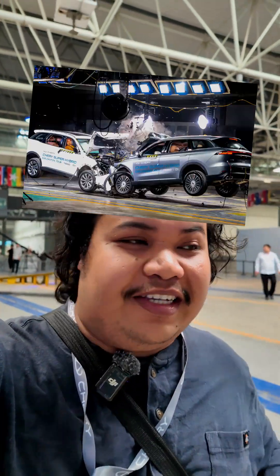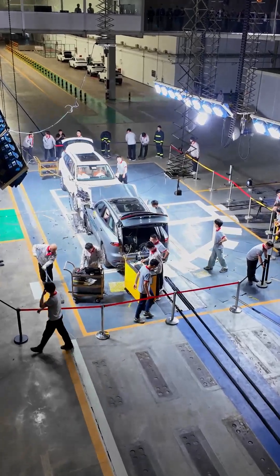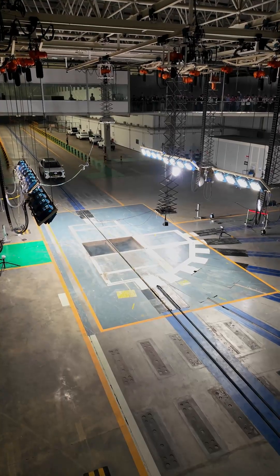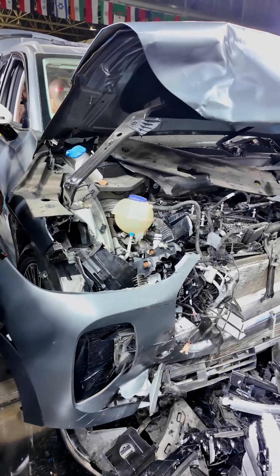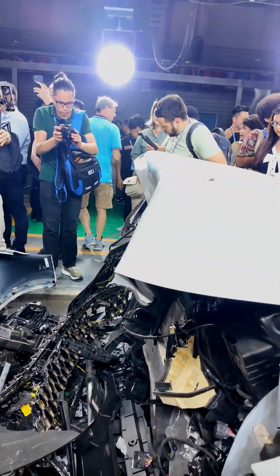Alright folks, that concludes the first test of the day. Both cars have successfully crashed against each other at 50km/h speed. This test is not part of the protocols used in ASEAN NCAP or even the Chinese NCAP test, because usually that involves one moving car against a stationary object. The aim of this test today is just to show the rigidity of the body frame in these Chery Tiggo cars. As you can see up close, both the A and B pillars are still intact, and the only damaged part is the front crumple zone, which is meant to be damaged in the case of an accident.